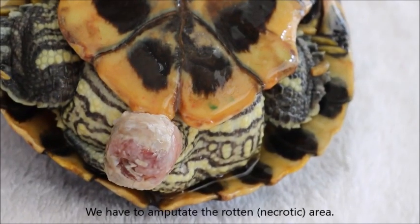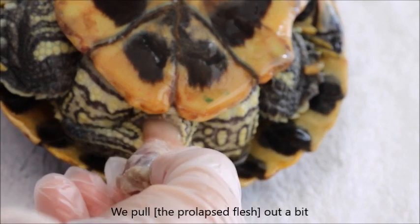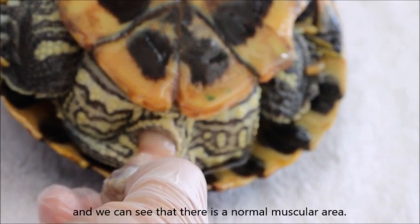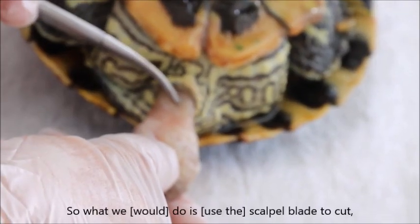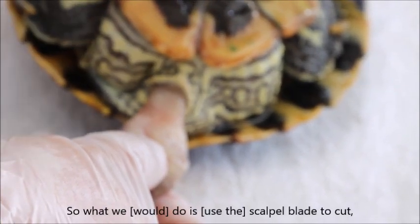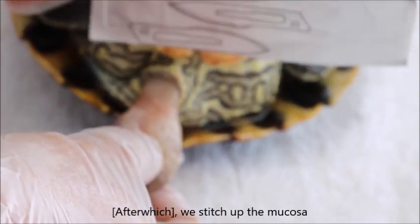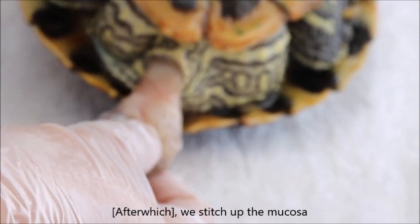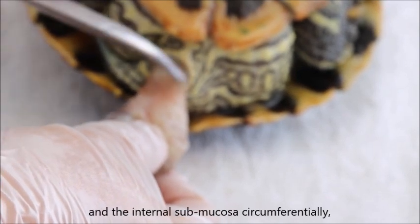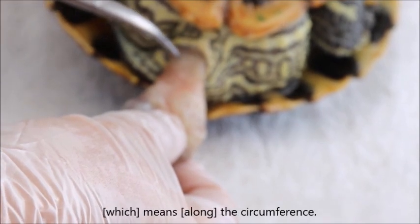To amputate, we have to remove the necrotic area. You pull it out a bit and you can see there's a normal muscular area — this is normal. So what we do is use a scalpel blade to cut across. Then we stitch the mucosa and internal submucosa around the circumference.